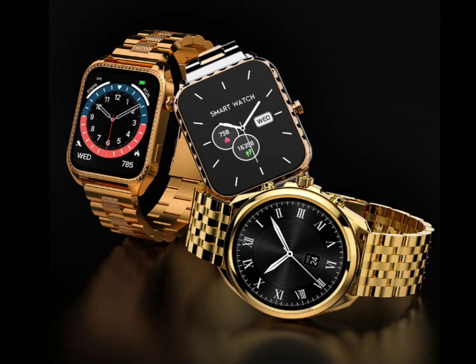They offer additional features such as in-built games, smart notifications, weather updates, camera and music control, as well as practical tools like a timer, alarm, and stopwatch.